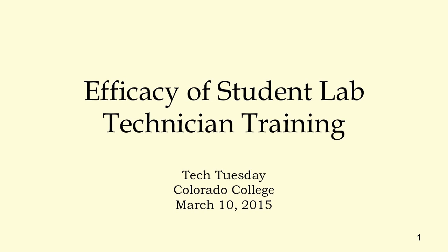Welcome to Tech Tuesday. I just wanted to share the process that I went through a little while back to come up with some student worker training for my student workers.